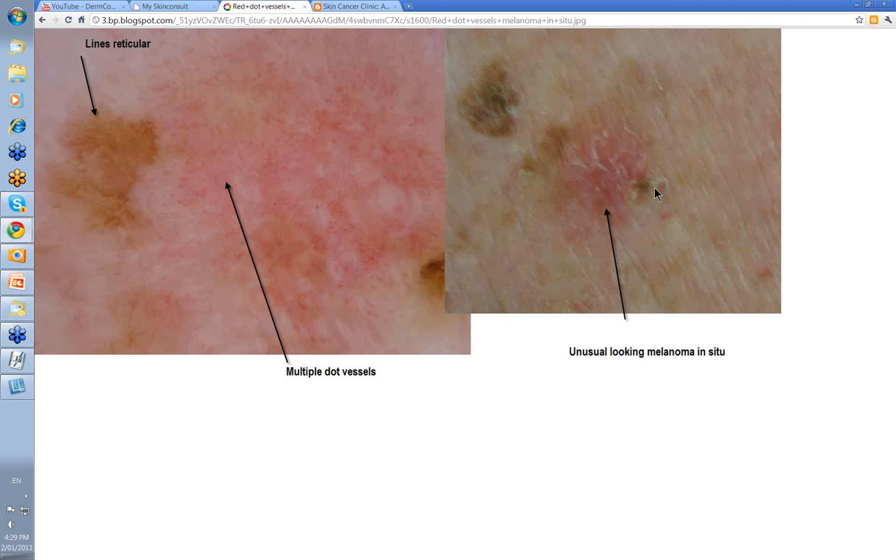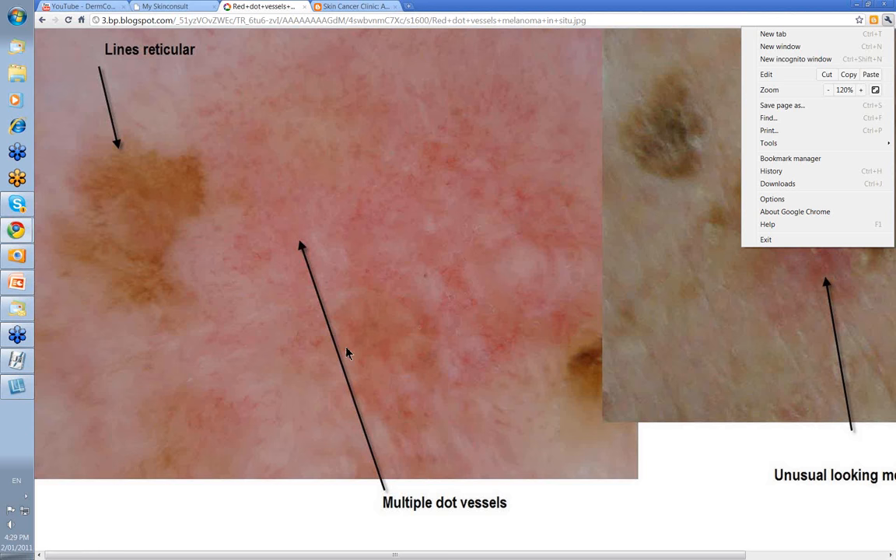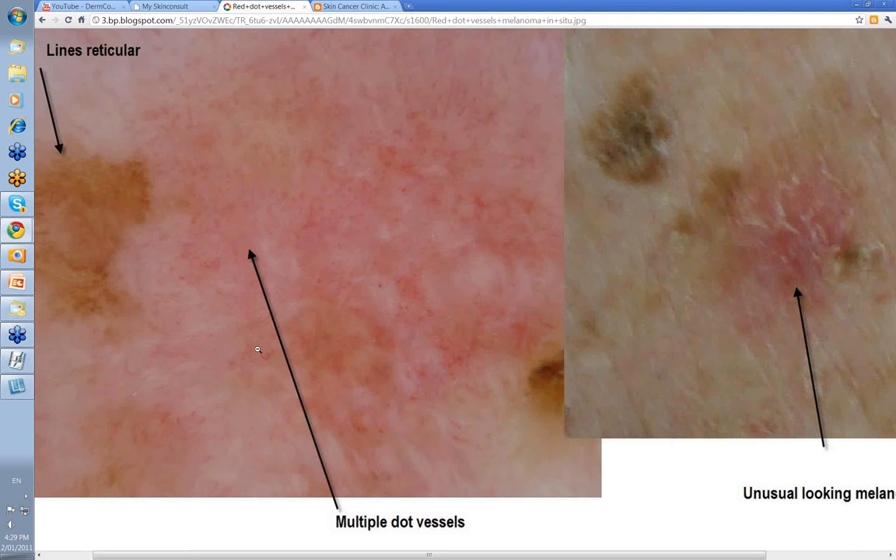This is a seborrheic keratosis here. I thought that was a SEBK too, and I actually thought this was going to be a bit of SCC in situ on this person's back. But when we had a little look at this area and made it a little bit bigger, we've got quite a few dot vessels scattered in this, a lot of white in here again, some linear vessels, and some dot ones.